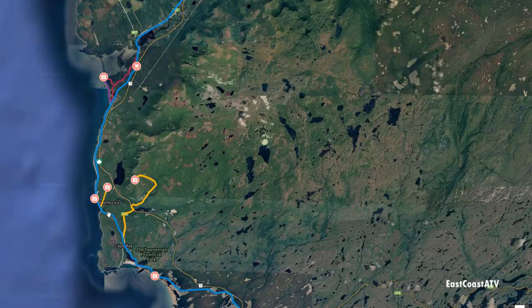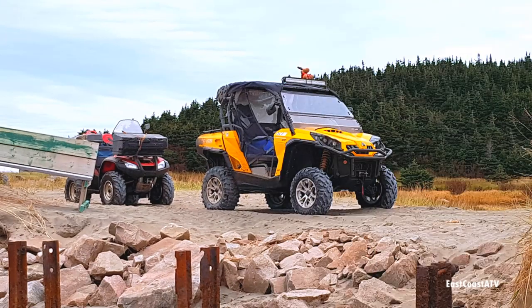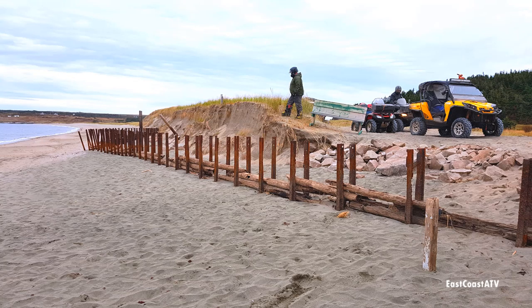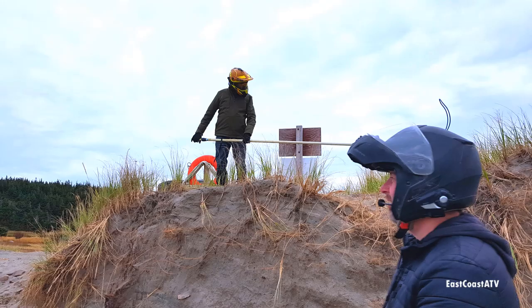Then we went back onto the rail bed and headed towards JT Cheeseman Provincial Park. We couldn't believe how much of the steel bars were sticking out of the sand. When we got there on the first day you could only see a few inches; now you could see four or five feet of these bars. That's a lot of sand that's missing.